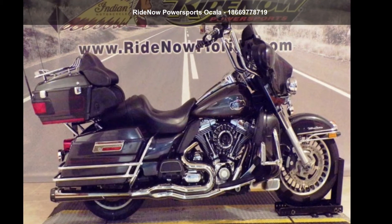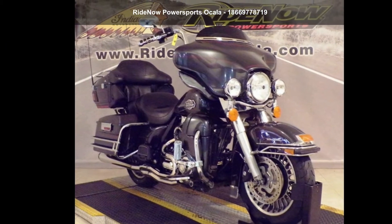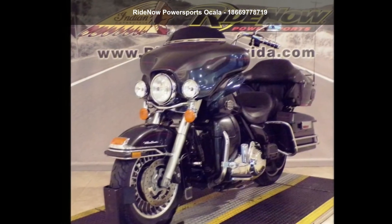Check out this Harley-Davidson 2009 FLHTCU Ultra Classic Electra Glide. If you're looking for a solid bike, look no further. This is a great deal on a pre-owned motorcycle.